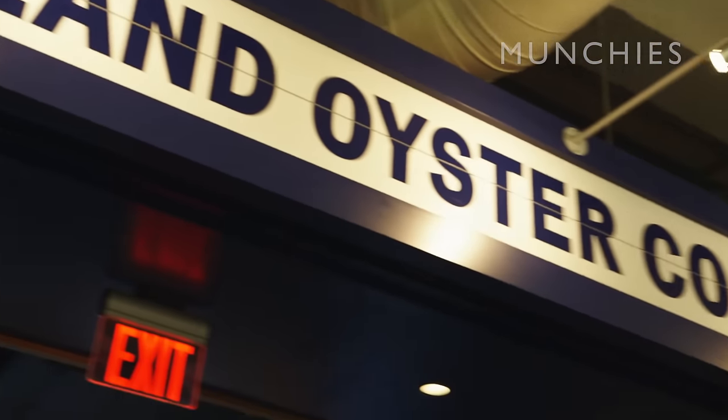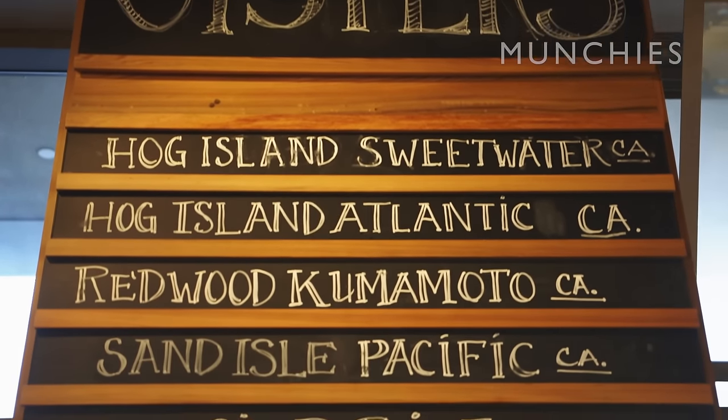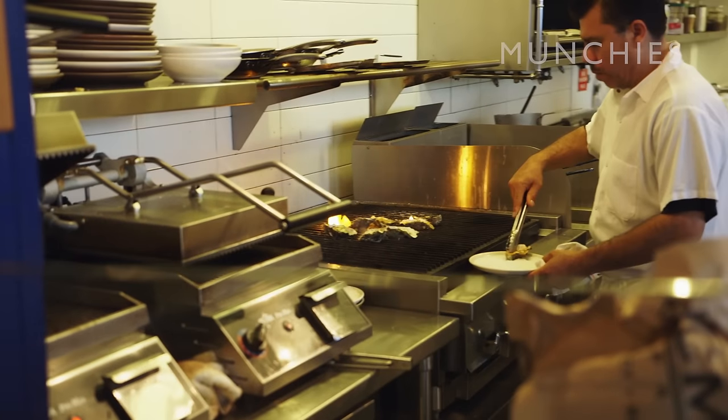We're actually the only restaurant in San Francisco that also has a farm. What I love about oyster shucking is it combines front of the house and back of the house. You get to talk with people, but you also get to deal with food. We're headed over to the Ferry Building, Hog Island Oyster Company. We're gonna get some raw oysters, maybe heckle the shuckers a little bit. I'm not shucking today, so I'm on the other side of the bar, which is nice every once in a while.